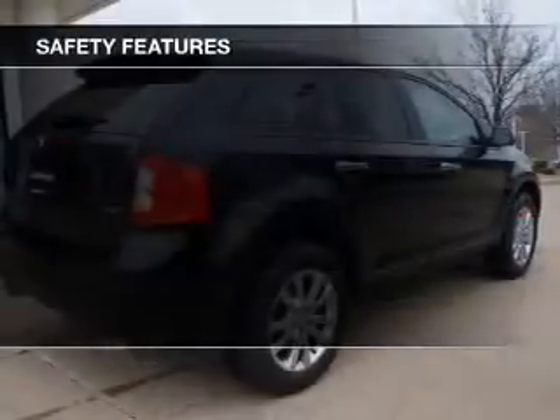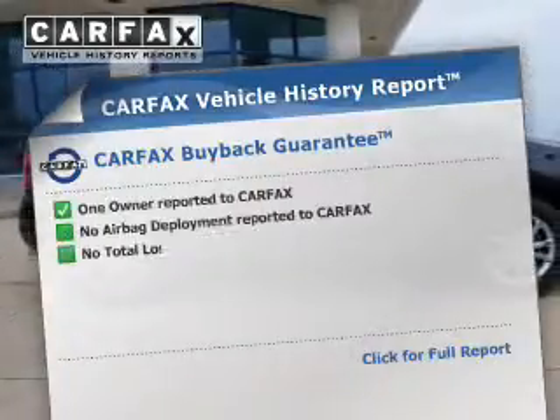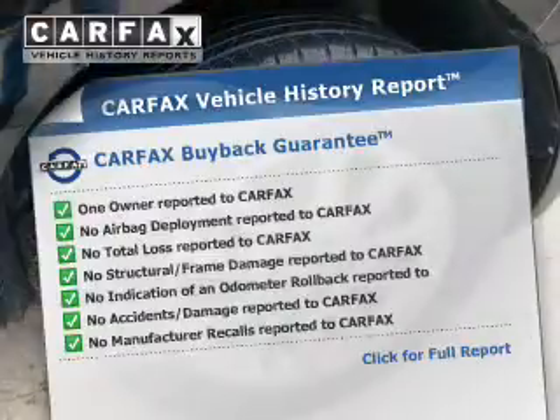Safety was made a priority with these features, including a backup camera. Rest easy knowing this vehicle comes with a Carfax Vehicle History Report from Carfax, the most trusted provider of vehicle history information.